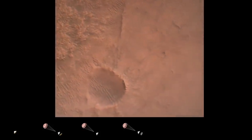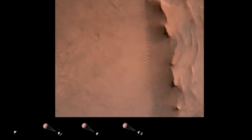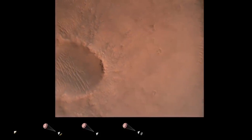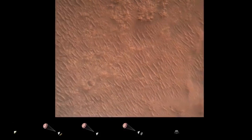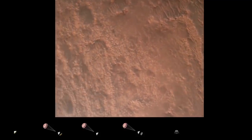Backshell separated. Our current velocity is 83 meters per second at about 2.6 kilometers from the surface of Mars. We have confirmation that the backshell has separated. We are currently performing the divert maneuver. Current velocity is about 75 meters per second at an altitude of about a kilometer off the surface of Mars.